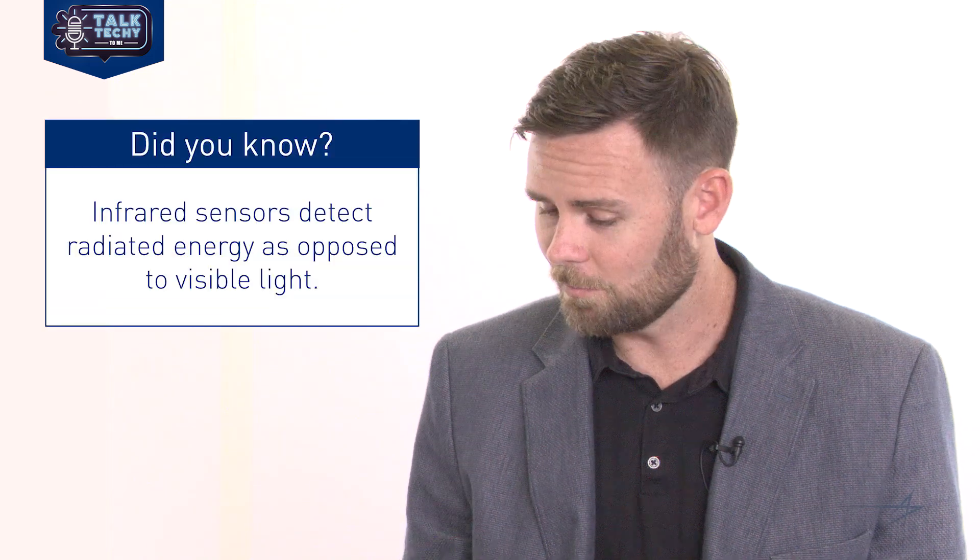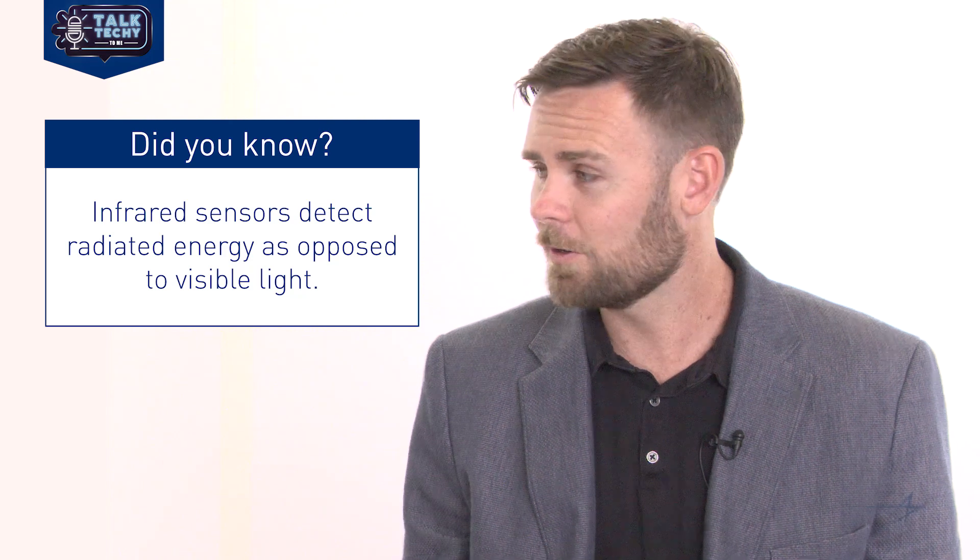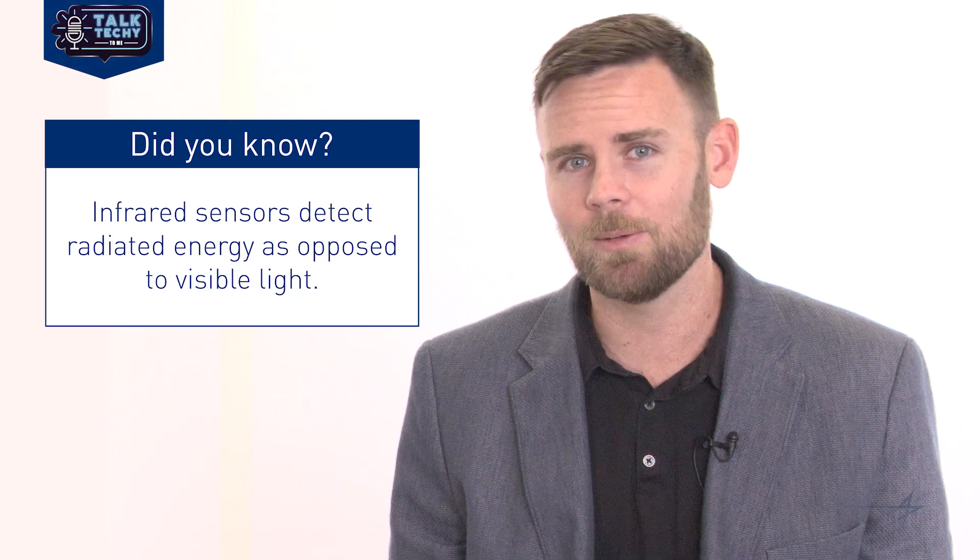So let's take a step back — what is an infrared sensor? Just like the cell phone camera that looks at visible light, the infrared sensor works the same way except it's detecting radiated energy as opposed to visible light. This radiated energy doesn't need any reflected light — it's going to be the same whether the lights are on or off. We're able to develop sensors that can look at the whole infrared spectrum from shortwave to midwave to longwave, and there are various phenomenologies and applications for these types of sensors.